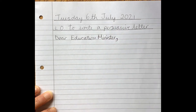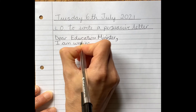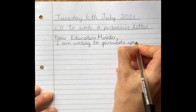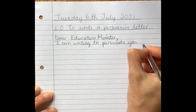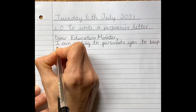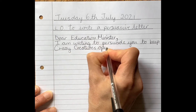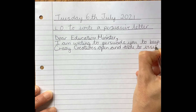I'm going to put a comma afterwards. Then I need to tell him why I'm writing. I'm writing to persuade them to keep Crazy Creatures open. So I shall say 'I am writing to persuade you.' This sentence is actually on my plan in the top right-hand box, so you will need to find your sentence there as well. So: 'I am writing to persuade you to keep Crazy Creatures open and able to visit schools.'